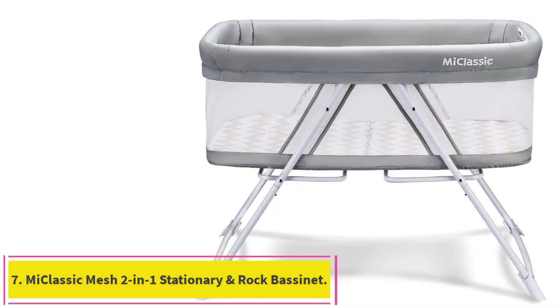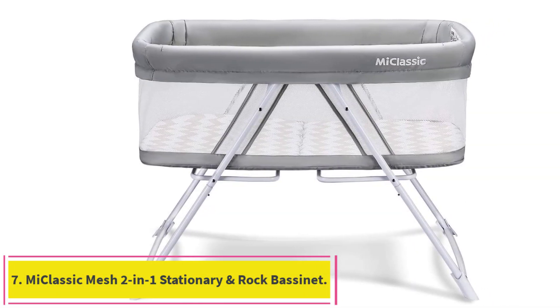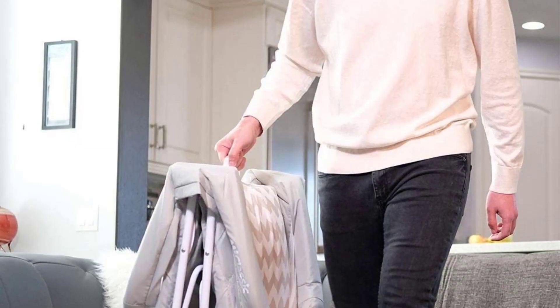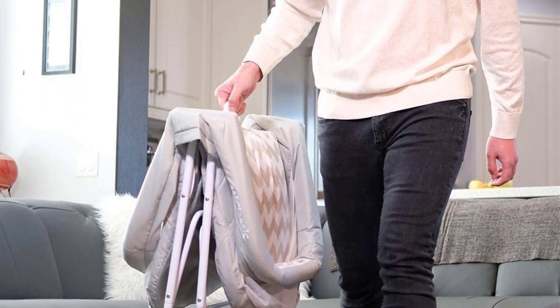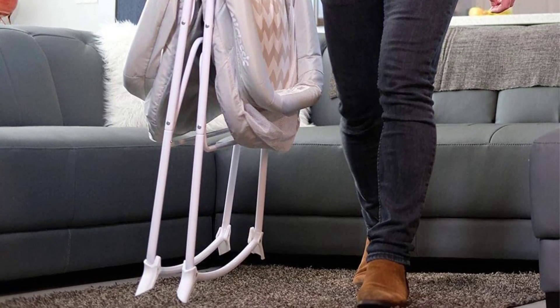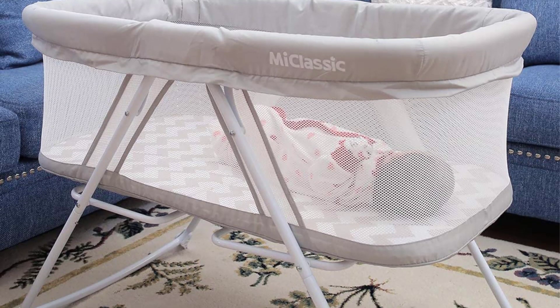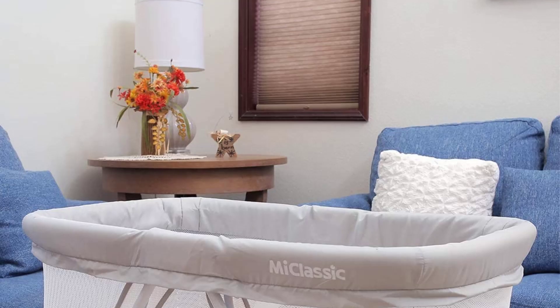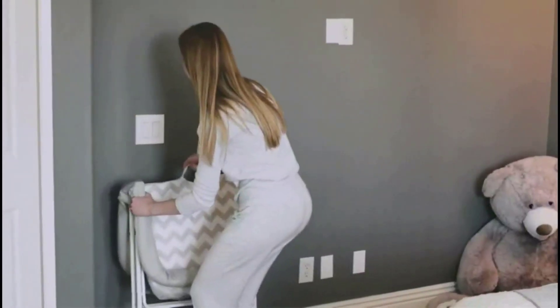At number 7: the Mika Classic Mesh 2-in-1 stationary and rock bassinet. The Mika Classic converts from a stationary crib into a rocking cradle with a simple switch. It's ideal for babies who may need extra comforting when they are out of their regular routine in unfamiliar environments. At only 20 pounds, it's a solid option for travel — it folds into a compact bag and is easily assembled. Another highlight is its transparent mesh sides that allow you to see through to your baby without having to walk over.